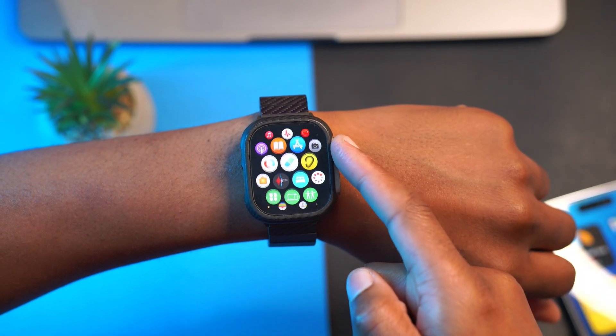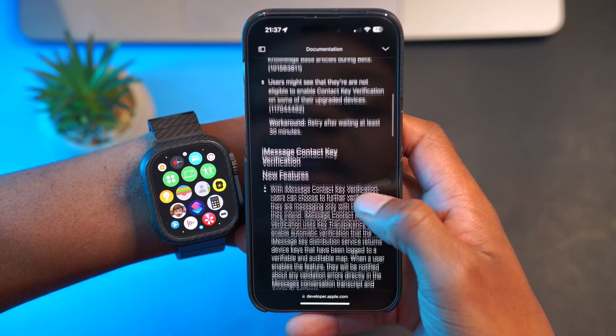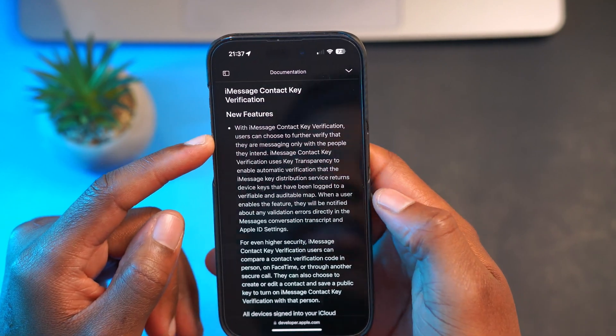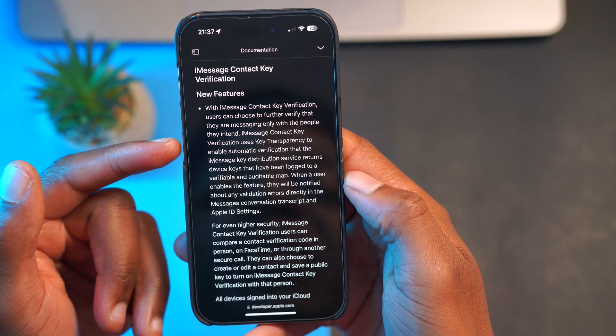Another change that also has to do with contacts: there's a new feature — iMessage Contact Key Verification. It says that with iMessage Contact Key Verification, users can choose to further verify that they are messaging only with the person they intend to speak to. This feature was announced in December last year, so it took Apple almost a year to deliver it to Apple Watch, iPhone, Mac, and iPad. It's mainly intended for those highly targeted by hackers or cyber criminals, such as government officials, activists, and journalists.